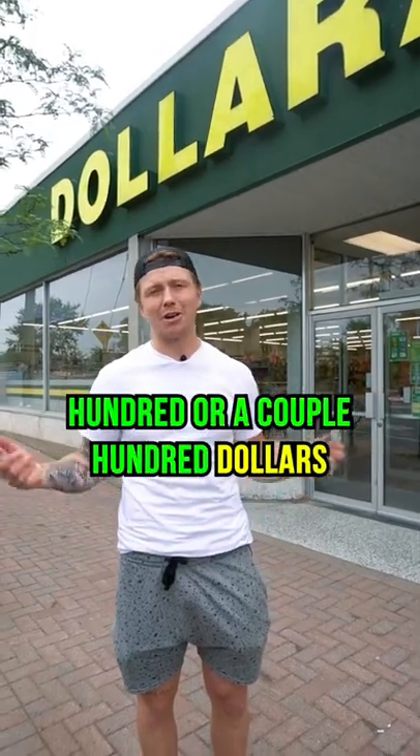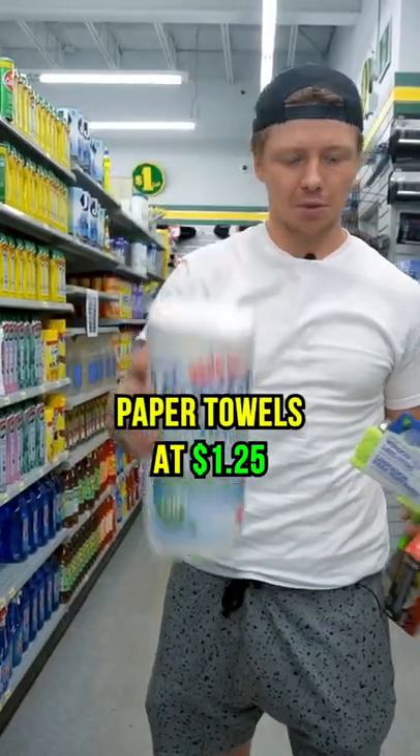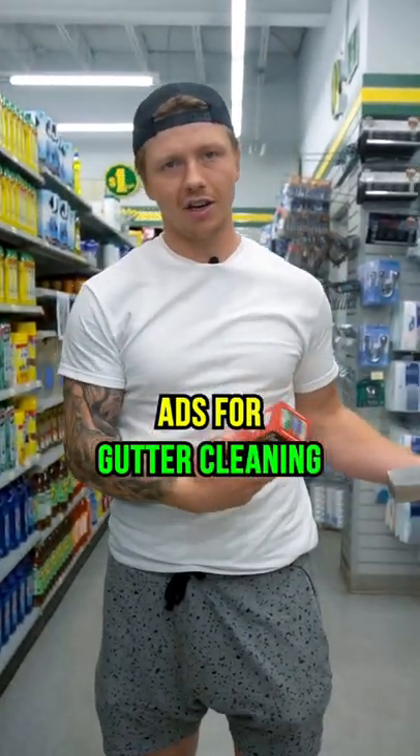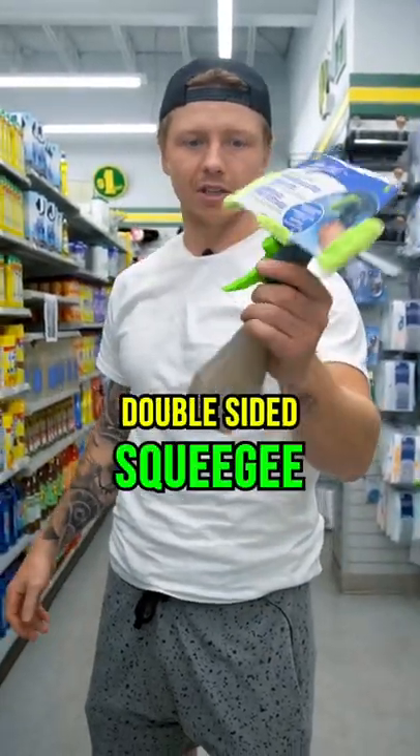That's where we're gonna try to make our first hundred or a couple hundred dollars at least. Let's go shopping. We're buying paper towels, $1.25. We're gonna buy these garbage bags. Hopefully we get a call from one of our ads for gutter cleaning, cause that'd be the best case scenario. And then we're getting this right here, $4 double-sided squeegee.